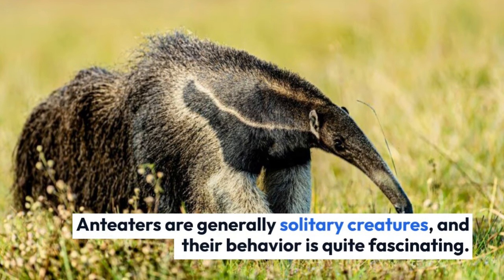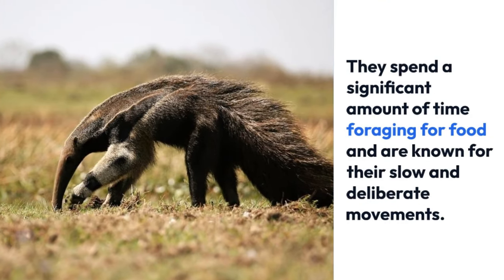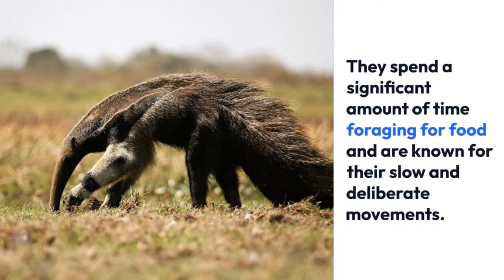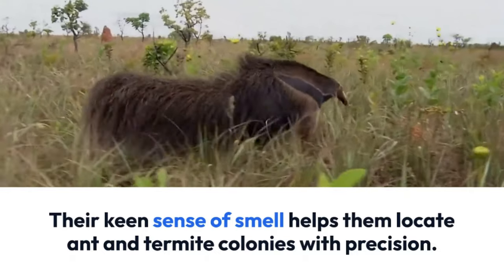Anteaters are generally solitary creatures, and their behavior is quite fascinating. They spend significant time foraging for food and are known for their slow and deliberate movements. Their keen sense of smell helps them locate ant and termite colonies with precision.